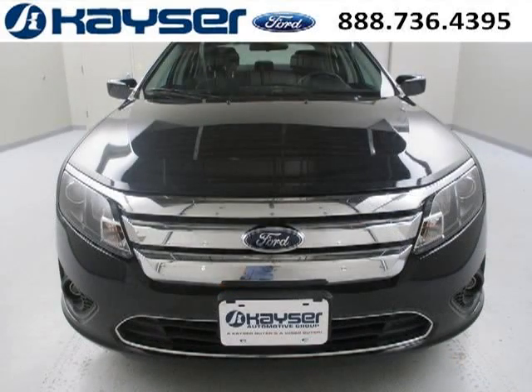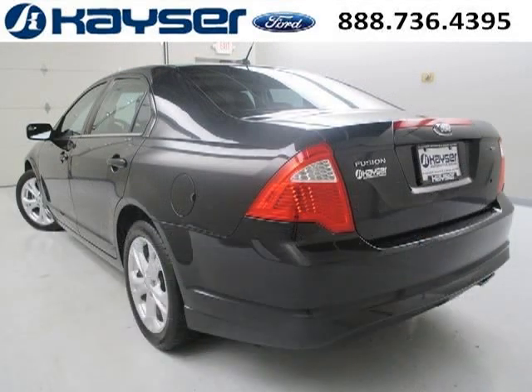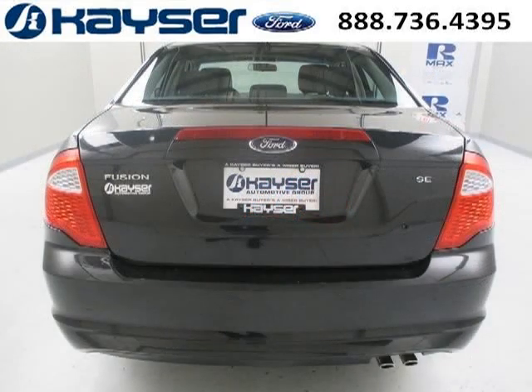This Fusion would look so much better with you behind the wheel instead of sitting on our lot. With climate control, automatic transmission, it's bound to sell fast. The airbags and Dolby Stereo only make it more attractive. Low miles means it's fresh and ready to get out there.